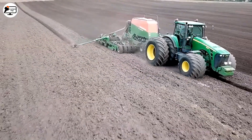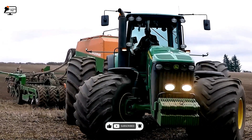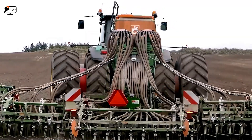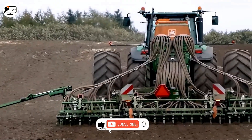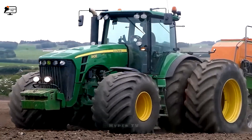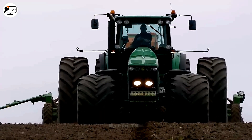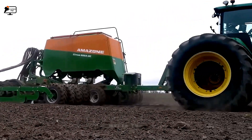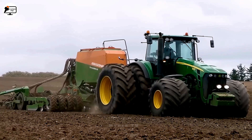The John Deere 8430 tractor, in tandem with the Amazon Cirrus 632C seeder, forms an exceptional combination for seed planting in the field. The John Deere 8430, with its powerful engine, not only provides farm mobility but also drives various agricultural implements, setting the stage for the Amazon Cirrus 632C seeder, which stands out for its capacity to plant seeds accurately and evenly. This pairing saves time, boosts productivity, and ensures precise seed planting, resulting in a successful agricultural season and a bountiful harvest.